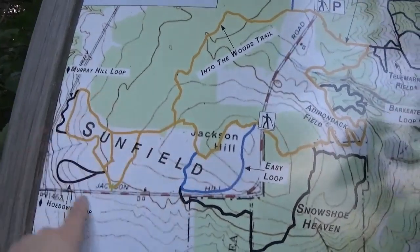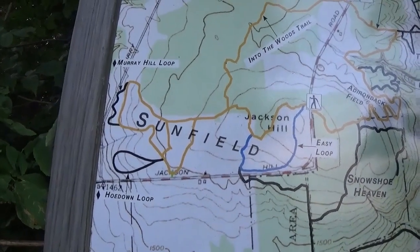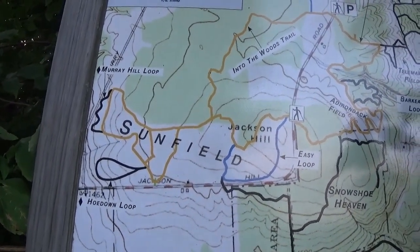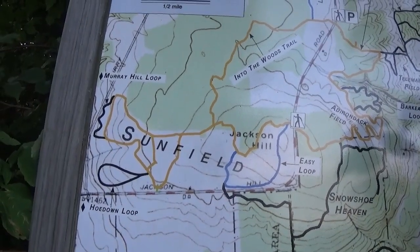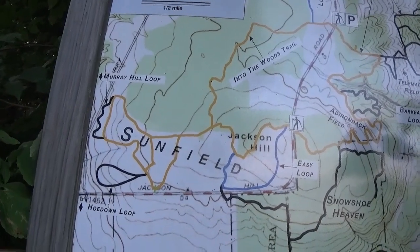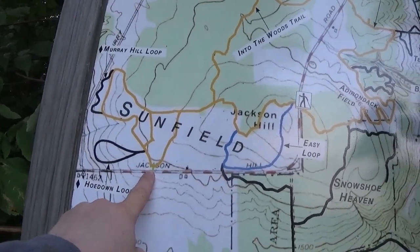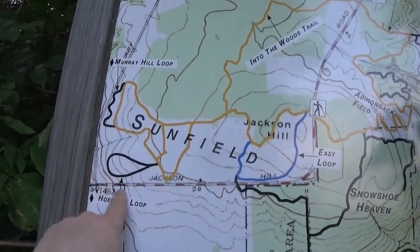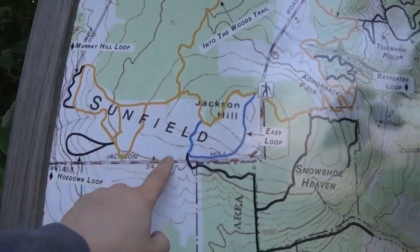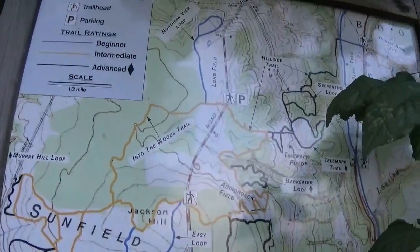We're trying to figure out where we are on the map. For some reason this parking lot is not listed. We must be right here — we're going to try to do this whole down loop today. I think I have an idea where this trail is, but this is the only information I have about this place.